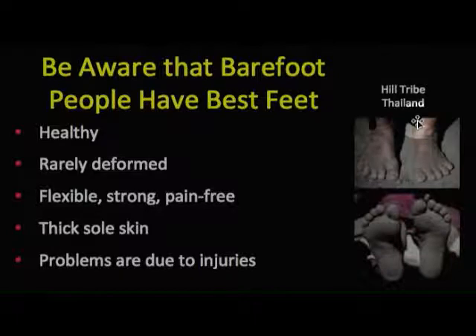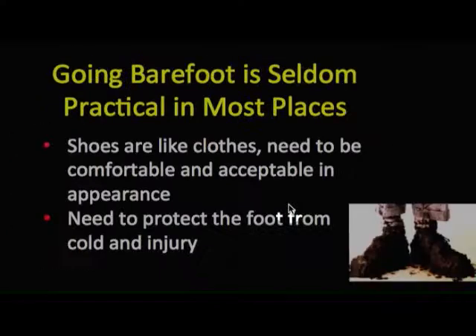The best feet are in those who go barefooted. We visited a hill tribe in Thailand and saw individuals who had gone barefooted their whole life, and they had healthy feet — rarely deformed, flexible, strong, and pain-free. They have thick plantar sole skin, and the problems were due primarily to injury. These findings were the same as other researchers on many other continents.